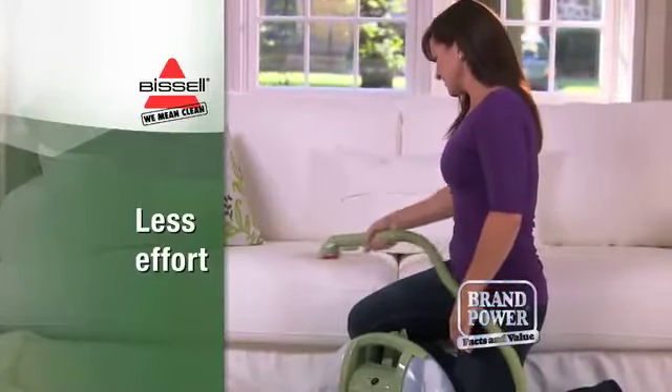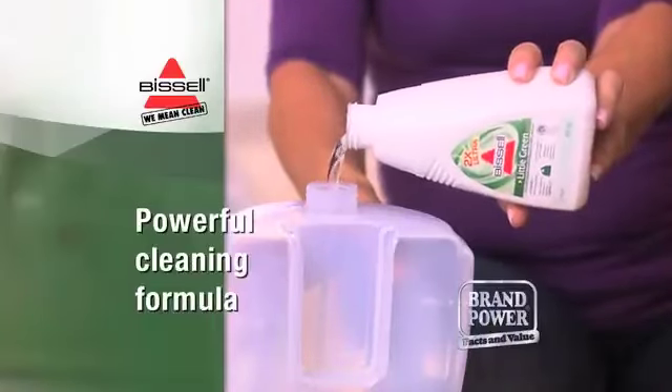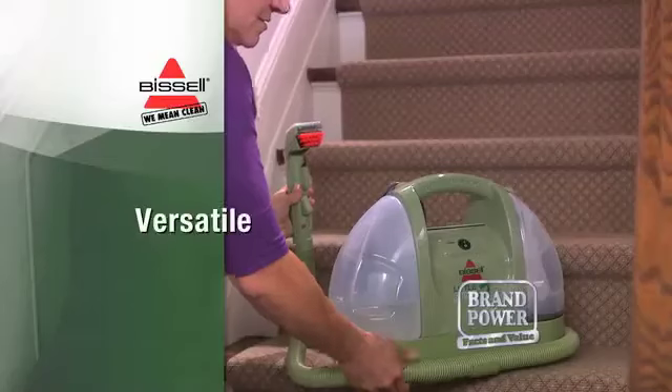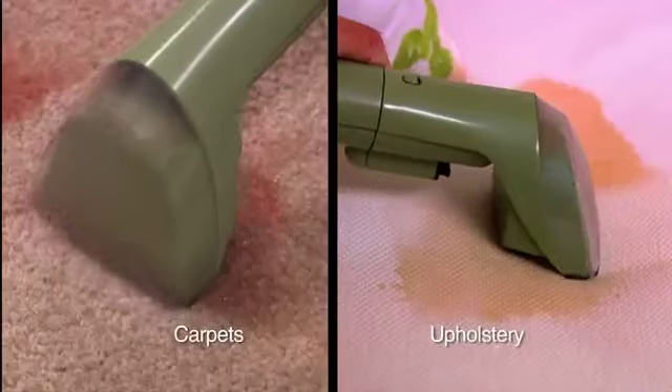Your hands stay far away from the dirt. Simply fill the clean solution tank with one of the powerful cleaning formulas and spray the soiled area as you pull the cleaning nozzle toward you. Its vacuum flex hose and long power cord make it versatile enough to use almost anywhere.